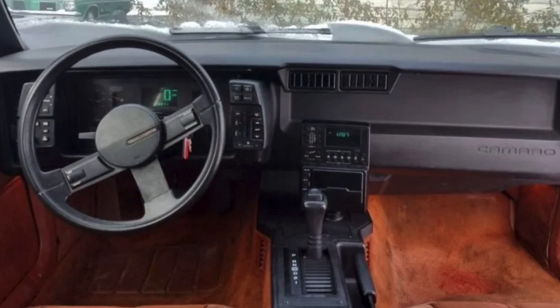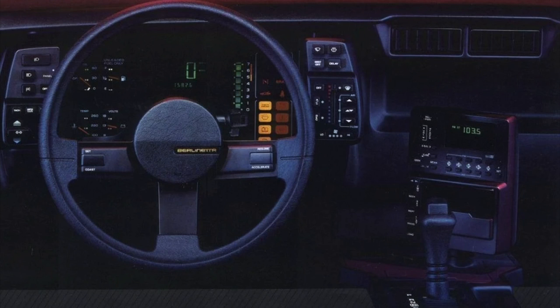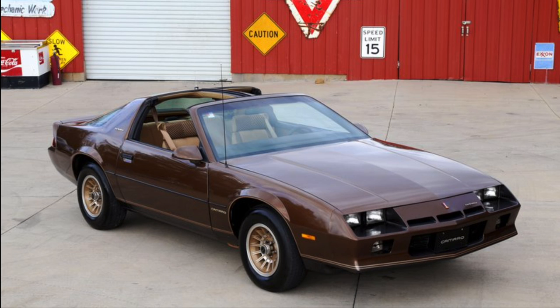And yes, somebody's going to say, what about Citroëns and some other exotic vehicles? Sure. But on this channel, we like to talk about some mainstream vehicles that you could actually go out and buy and find. And if you really wanted that Camaro Berlinetta, you certainly could find one. Hope you enjoyed this conversation about the funkiest interior of the 1980s. Thanks again for watching, and until next time, take care.